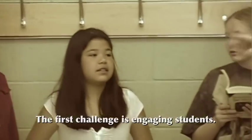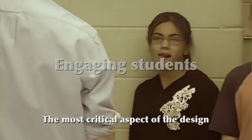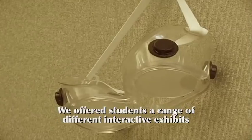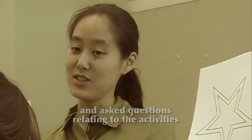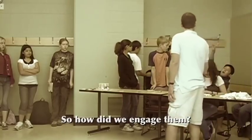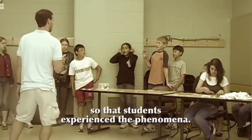The first challenge is engaging students. The most critical aspect of the design was for students to work together with exhibit leaders. We offer students a range of different interactive exhibits and ask questions relating to the activities to draw students in. They were also allowed to work in pairs so that friends could learn together. We made exhibits interactive so that students experience the phenomena.